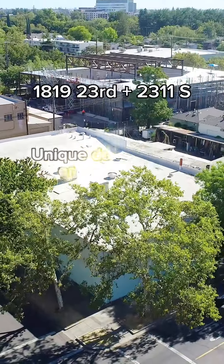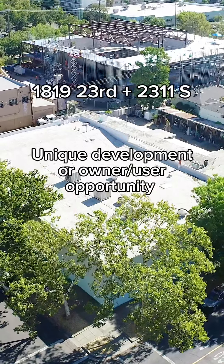Welcome to 23rd and S Street, one of Midtown Sacramento's most unique development or owner-user opportunities, located on the S and R Street corridor. Let's check it out.